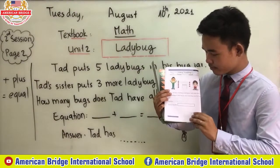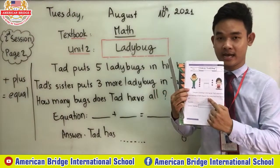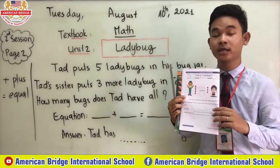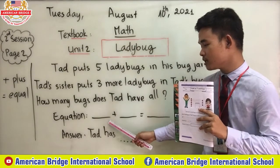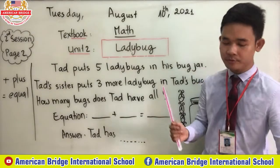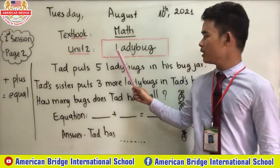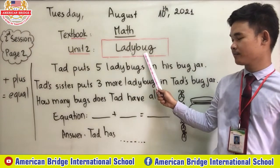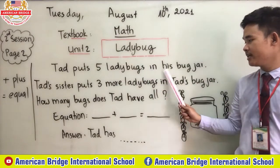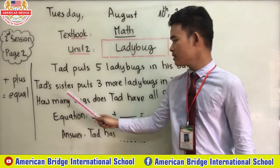Now let's look at the book again. You have the exercise. Teacher will read for you, and after that we try to understand and find the answer. Ted puts five ladybugs in his bug jar. Ted's sister puts three more ladybugs in Ted's bug jar.